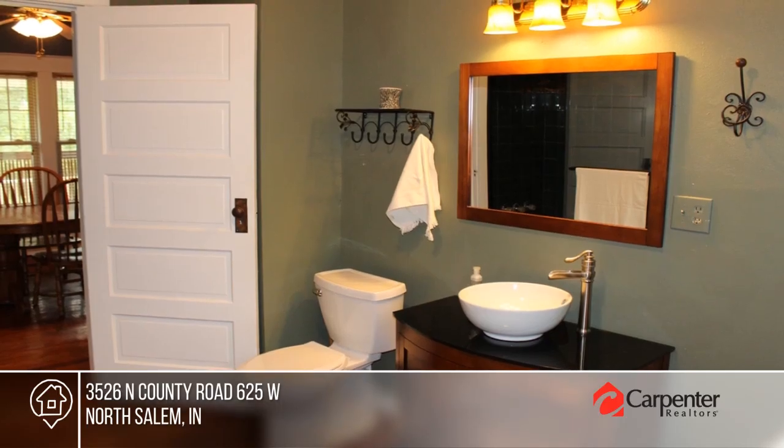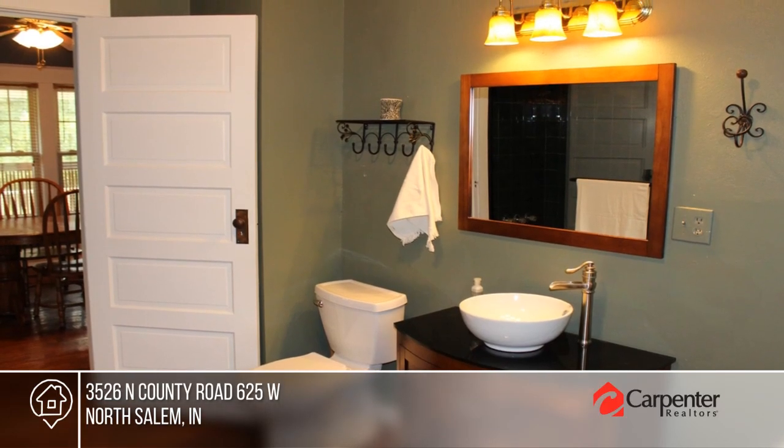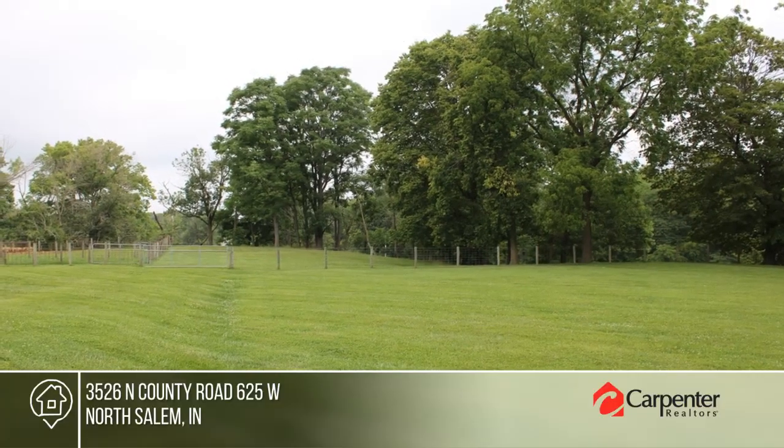There are three bedrooms and a partial basement that would make a great game room. Act now and make this home yours by calling Betty Harris.